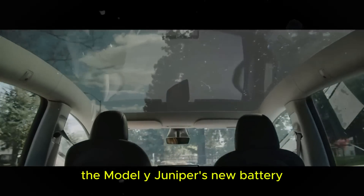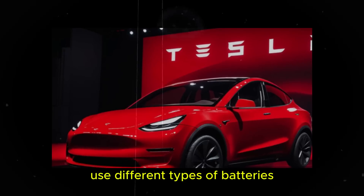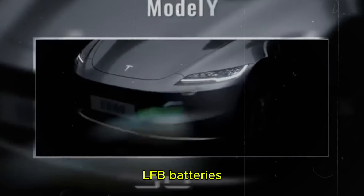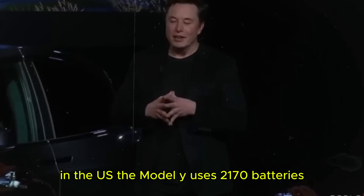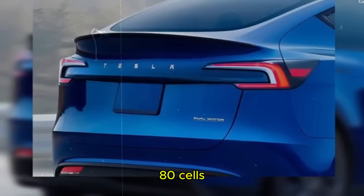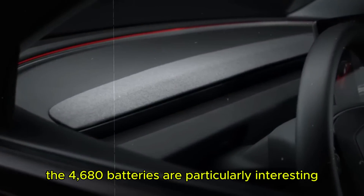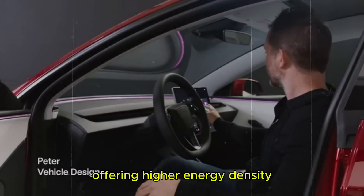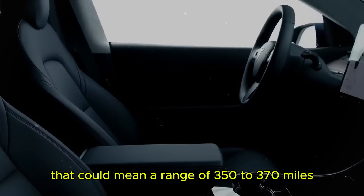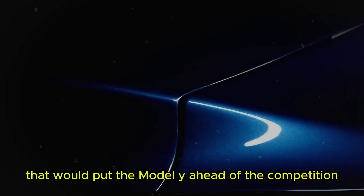The Model Y Juniper's new battery is one of the main changes expected. Different Tesla factories use different types of batteries — Giga Berlin uses BYD blade batteries, while Giga Shanghai uses lithium iron phosphate batteries. In the US, the Model Y uses 2170 batteries, but there is speculation that the Juniper could use the new 4680 cells, bringing significant improvements in performance and efficiency. The 4680 batteries offer higher energy density and better charging performance, potentially delivering a range of 350 to 370 miles for the long-range version.